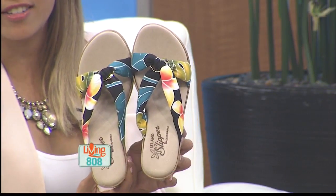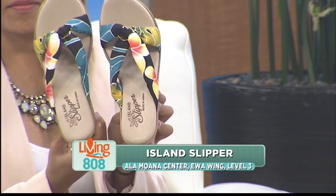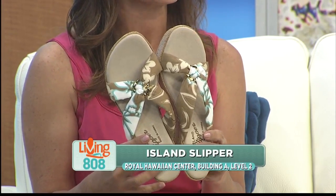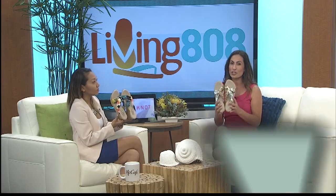You can check out these slippers in the new Eva Wing of Ala Moana Center — Island Slipper is located on the third floor. Or if you're in the Waikiki area, head to the Royal Hawaiian Center where Island Slipper is located on the second floor. One of the best things about Island Slipper: they are made right here in Pearl City, so you can support local.